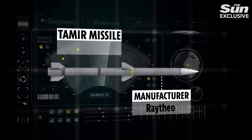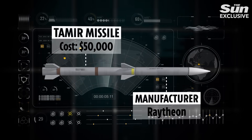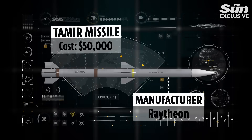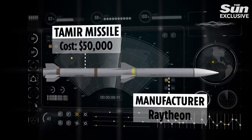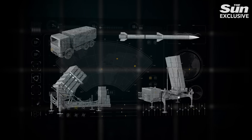The Tamir interceptor missiles, manufactured by defense firm Raytheon, are also hugely costly — around $50,000 each. The United States has vowed to supply Israel with the ammo it needs to defend itself.